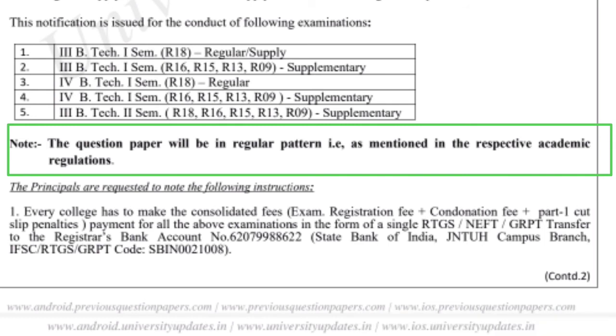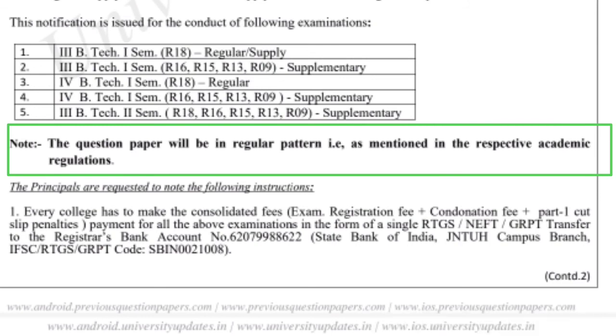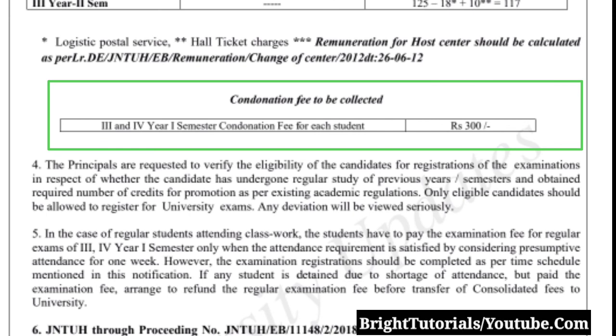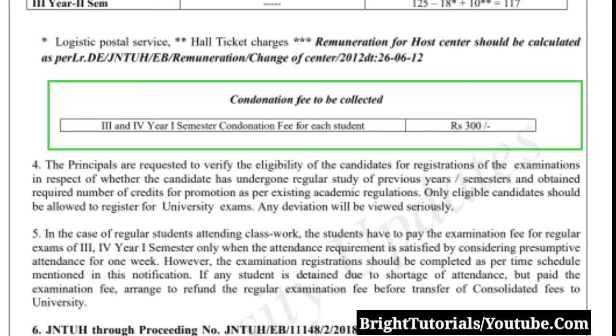The question paper pattern will have Part A and Part B. JNTU has also mentioned the condonation fee and the attendance requirement — a student should get a minimum of 75 percent attendance to attend the February semester examinations.